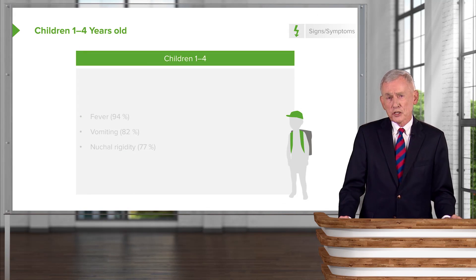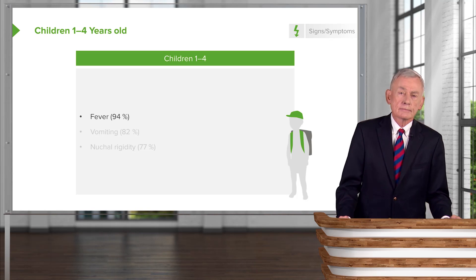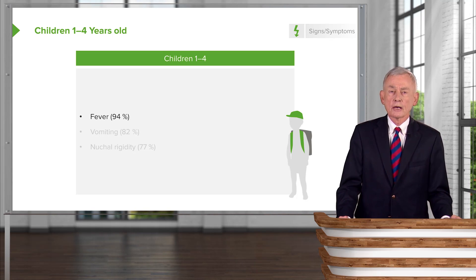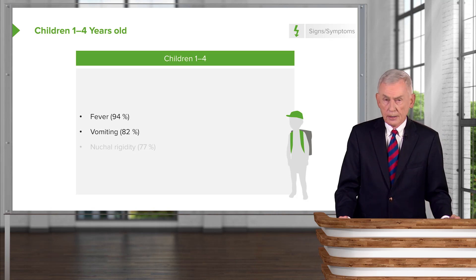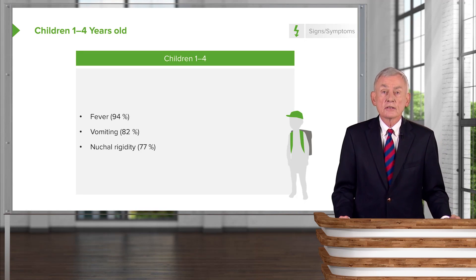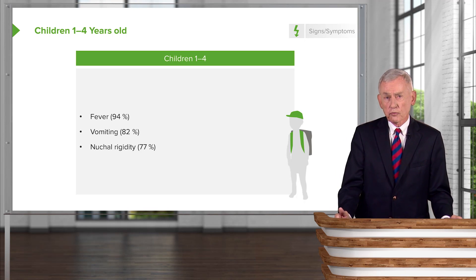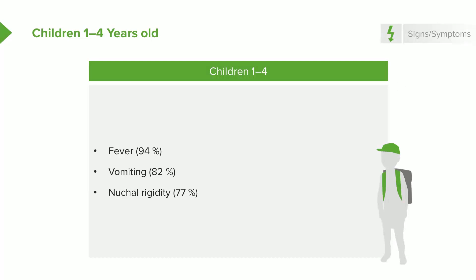Children from age one to four are a little easier to evaluate. More than 90% of them are going to have fever. 80-plus percent will be vomiting. And stiff neck starts to present itself after about one year of age. So those are the main findings in children one to four.